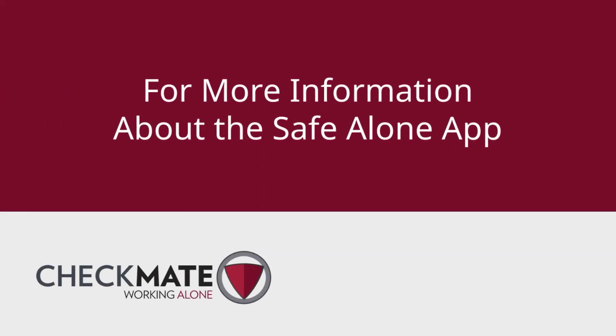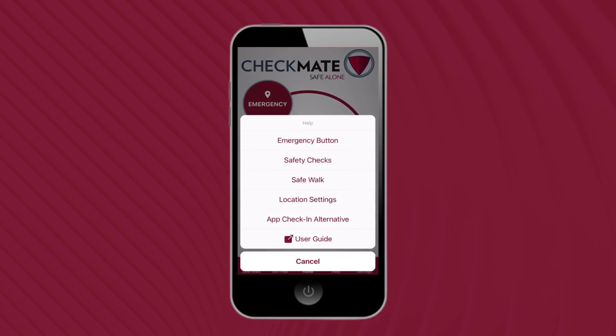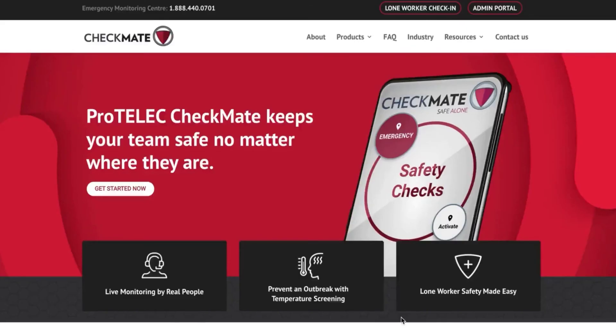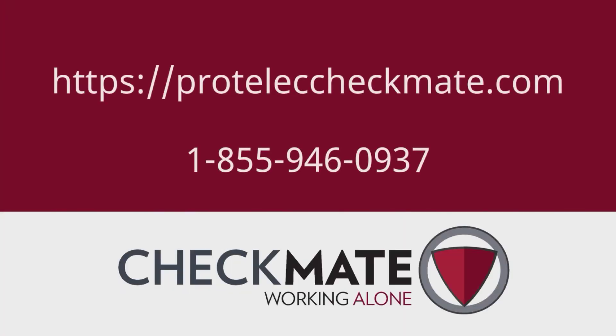We hope this tutorial has been helpful. To learn more about the Safe Alone app, you can go to the help button at the bottom of your app for more information and to reference our user guide. You may also contact your organization's Checkmate account administrator with any questions. To learn more about the complete Checkmate Working Alone suite of lone worker safety solutions, please visit our website at ProTelecCheckmate.com or call us at 1-855-946-0937.